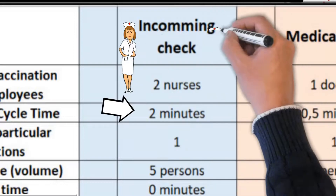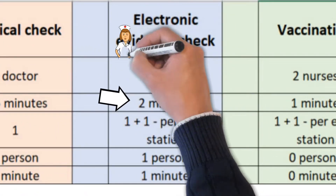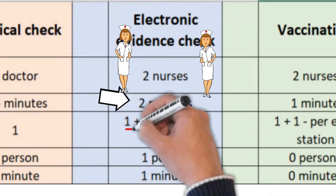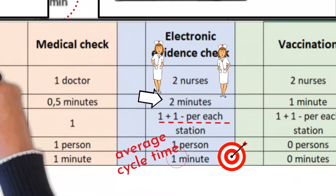In the case of incoming check, there is one table but two nurses taking care of upcoming clients. Two minutes is the cycle time of evidence check — it is a workstation with a computer and some privacy requirements. So there are two workstations created, meaning there are always two people in the process. This cuts total cycle time in half, which is one minute.